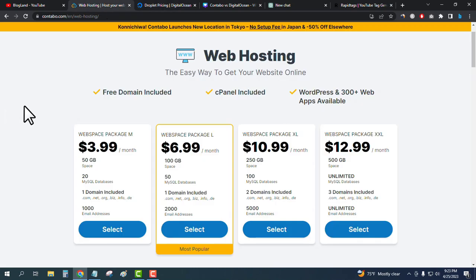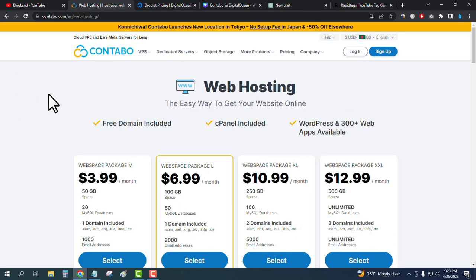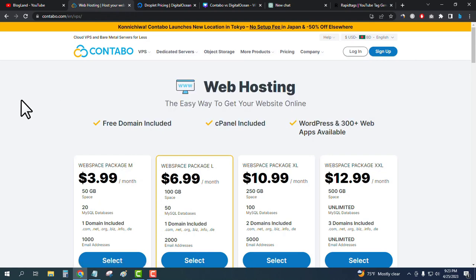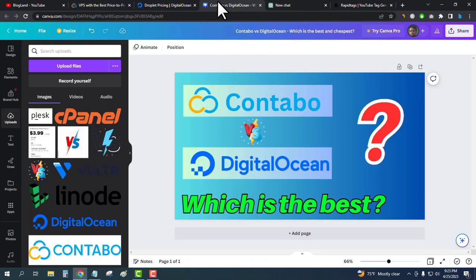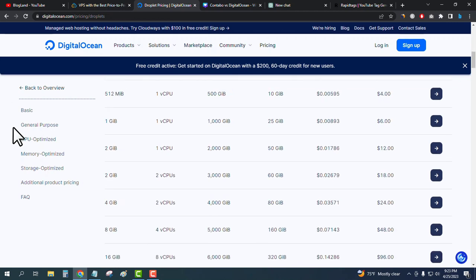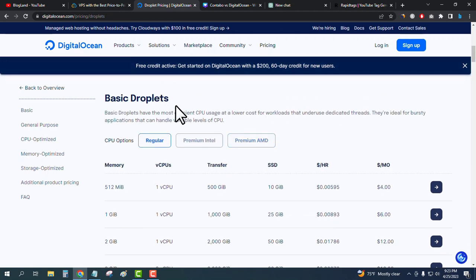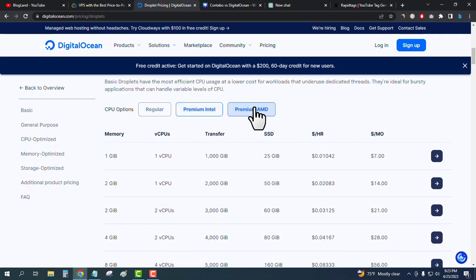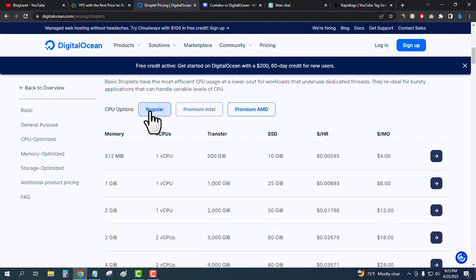Now we'll look at the VPS hosting differences. To see Contabo's VPS plans, go to the menu and click on 'Cloud VPS.' For Digital Ocean, navigate to their VPS plans where you can also choose Premium Intel or Premium AMD options.